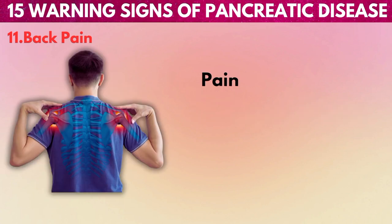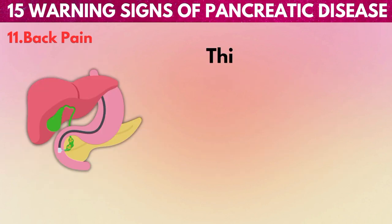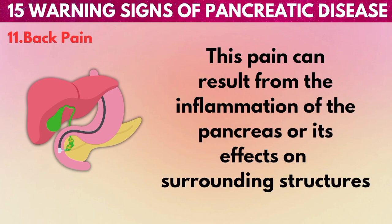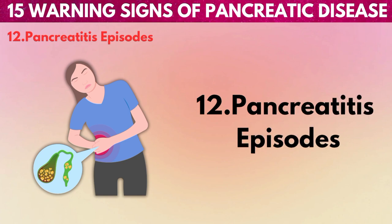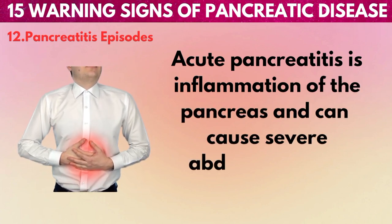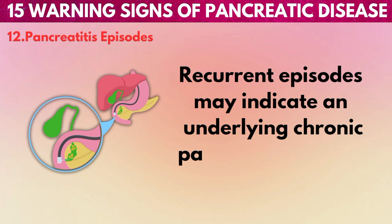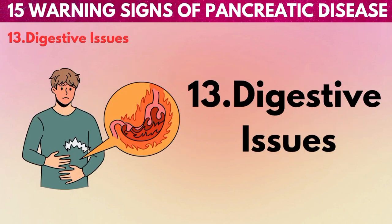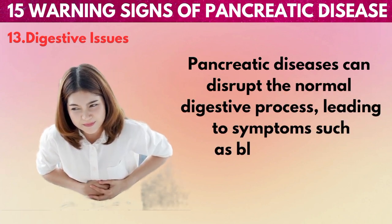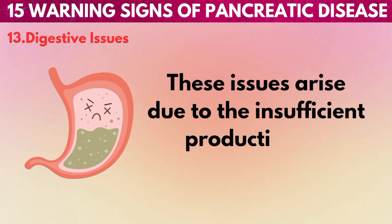11. Back pain: Pain in the upper back, especially between the shoulder blades, may be a warning sign of pancreatic issues. This pain can result from inflammation of the pancreas or its effects on surrounding structures. 12. Pancreatitis episodes: Acute pancreatitis is inflammation of the pancreas and can cause severe abdominal pain, nausea, and vomiting. Recurrent episodes may indicate an underlying chronic pancreatic condition. 13. Digestive issues: Pancreatic diseases can disrupt the normal digestive process, leading to symptoms such as bloating, gas, and diarrhea, due to insufficient production of digestive enzymes.